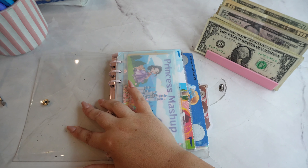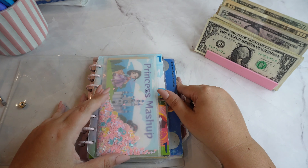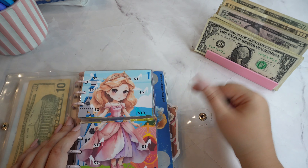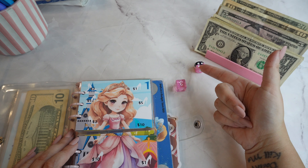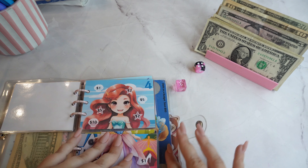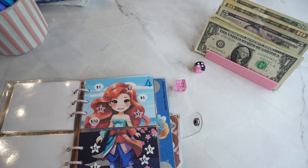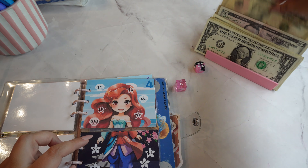Let's start off with Princess Mashup. This is from Save with Sydney Bear. This one's going to be for the top, this will be for the bottom, so we're going to go 4 and 3. An Ariel Mulan — so we're going to do 10 and 5, and put 15 into there.